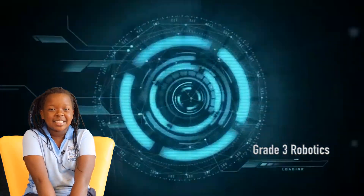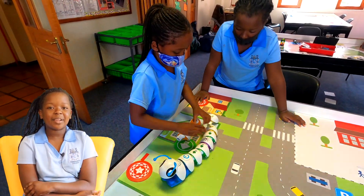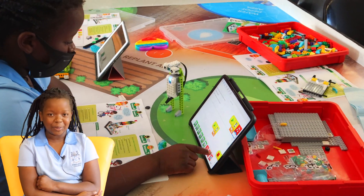Hello, my name is Hope and today I'm going to be showing you what happens in the grade 3 robotics class. We get to play with lots of robots like the Codepillar and the Coding Bot and lots of other robots, but I like when I get to build my own robots.